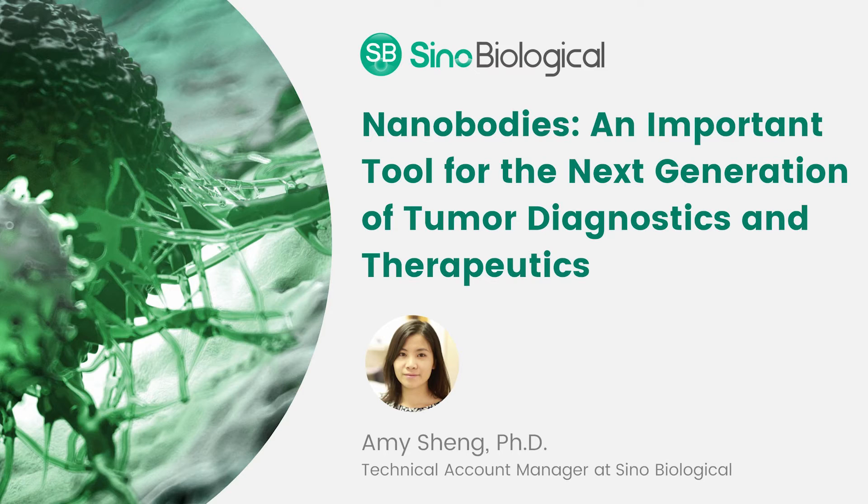Nanobodies are single domain antibodies. They were discovered nearly 30 years ago. They are found in a lot of interesting animals such as alpacas, llamas, and cartilaginous fish like sharks and rays.